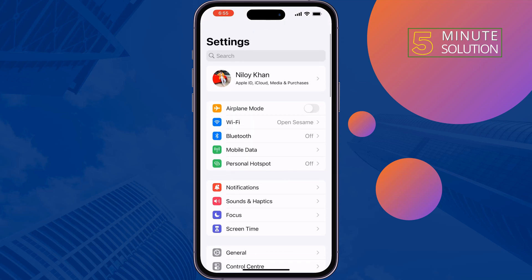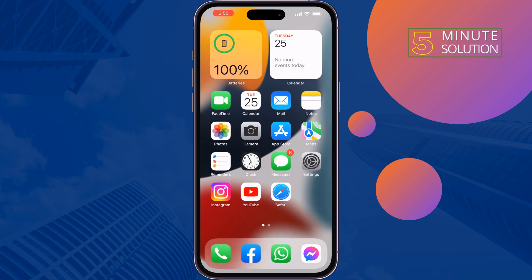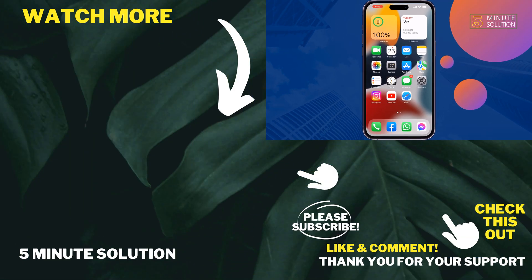If you find this video helpful, don't forget to subscribe. This has been a 5 Minute Solution — see you in the next video.